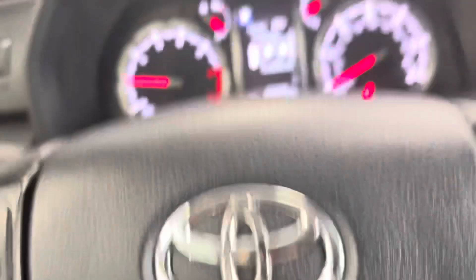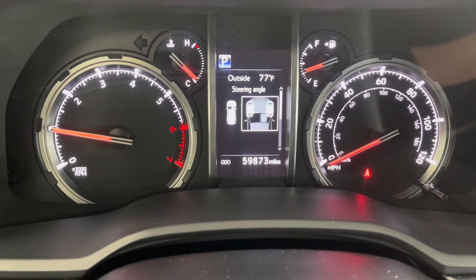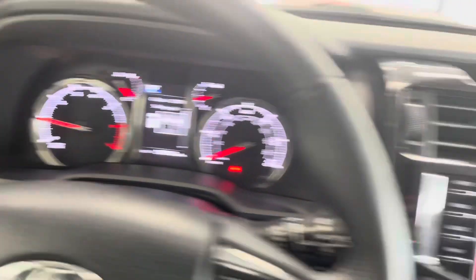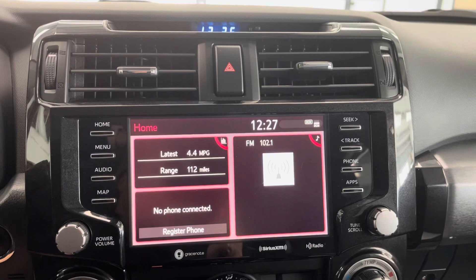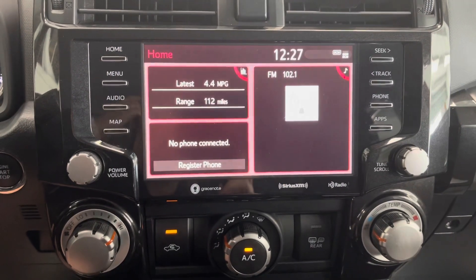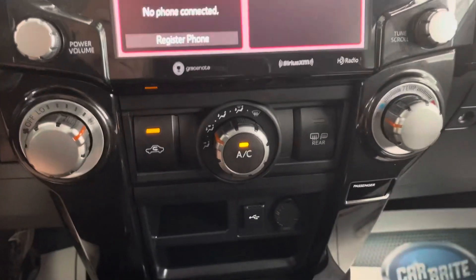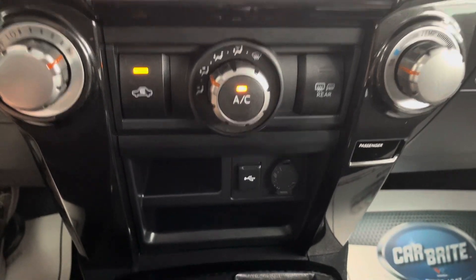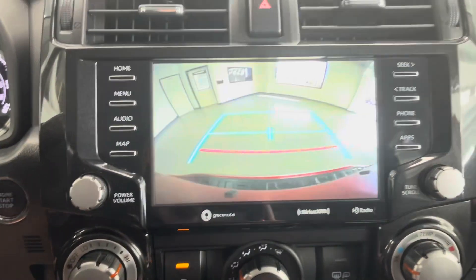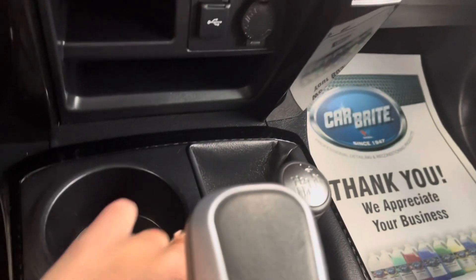Taking a look at the dash, you can see you are at 59,873 miles on this particular 4Runner. The only light that is on is the seatbelt light simply because I hopped in here and didn't buckle up. You have a nice center display area with all your heating and cooling options down below, and all your AM/FM/SiriusXM radio capabilities on the touch screen. You also have some charging ports here as well. I'm going to quickly throw it in reverse just to show you the backup camera.